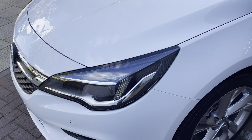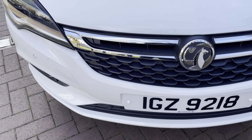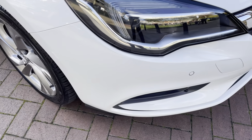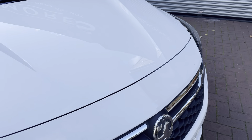Starting off with the front — as you can see, it does have the Bi-Xenon headlights. It does also have the front parking sensors. There is no sort of major marks or scuffs on the front bumper. The bonnet is nice and clean as well, so no sort of major marks, chips or scratches.